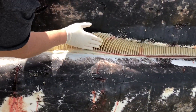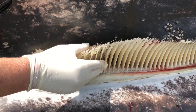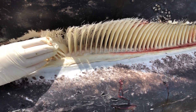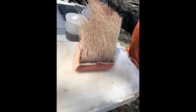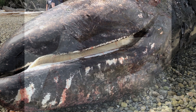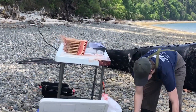Next, they examine her baleen. Baleen are a filter feeder system in gray whales. Gray whales are bottom feeders. When a whale opens its mouth, it takes in water, mud, and food such as shrimp, crab, and clams. The baleen allow it to push out the water and keep the food sources for the whale to eat. Once they examine the baleen, they remove sections of them to send to labs for hormone and stable isotope analysis.